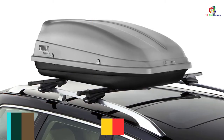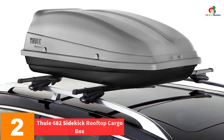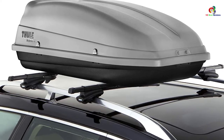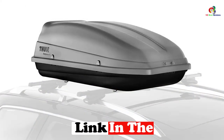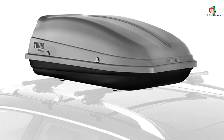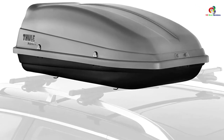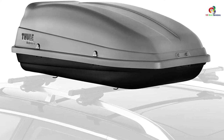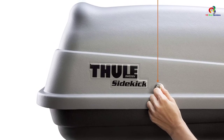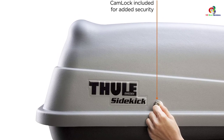At number 2, we have the Thule 682 Sidekick Rooftop Cargo Box in gray. Intending to ply truly treacherous terrain at high speeds? Make use of this cargo box. It possesses sturdy U-bolts with reinforcement plates that mount the box firmly and securely to the racks, preventing it from fidgeting while in transit. It also comes in a space-saving design, with a passenger-side opening for easier loading and offloading.